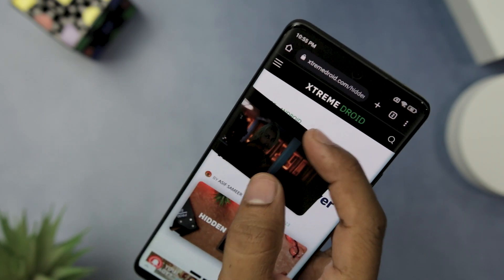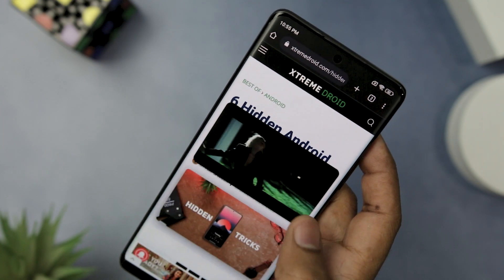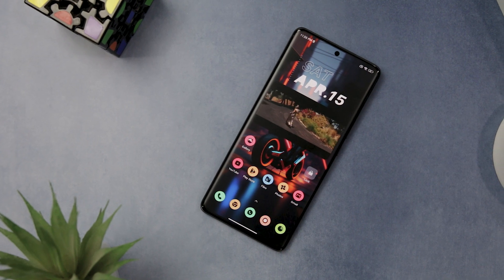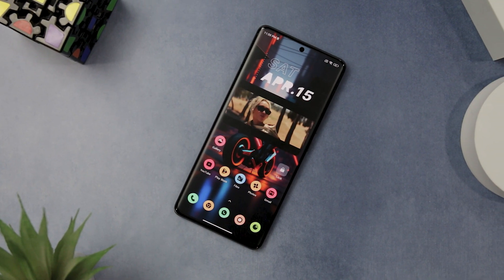It creates a floating window that you can drag and drop anywhere on your screen, and you can also resize it to fit your preference. It's like having a mini TV on your phone that you can control with a touch. Another great feature is that it lets you open any multimedia file directly from the app itself. It's a simple and effective solution for multitasking and entertainment, and it works flawlessly with other apps on your Android device.